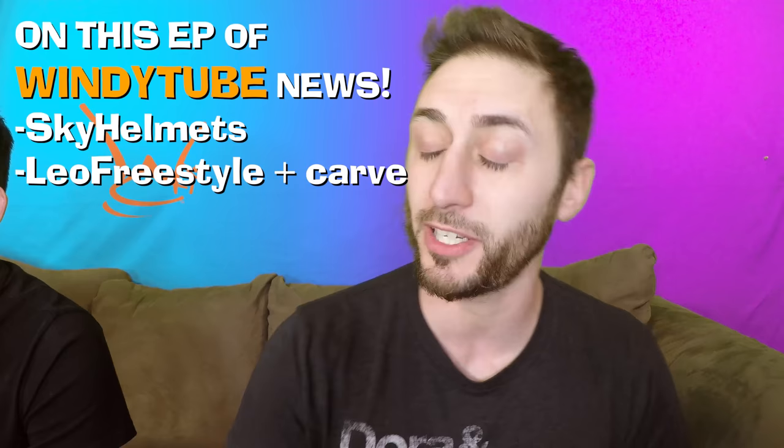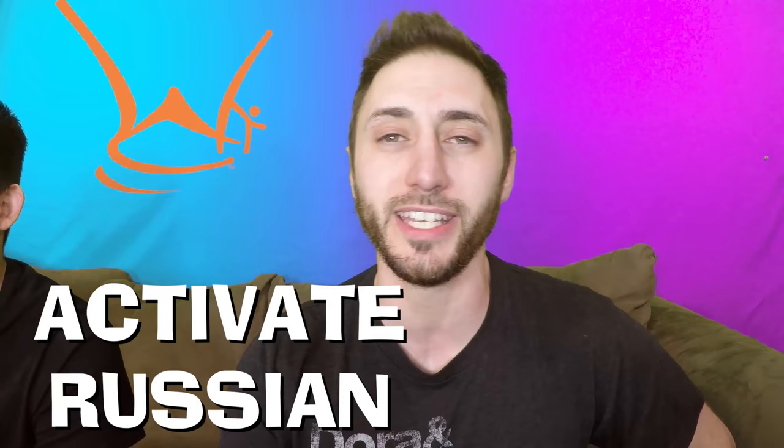Today we're gonna be talking a little bit about Sky Helmets Germany, and a certain way to carve around a tunnel. Leonid Volkov is gonna be showing us a thing or two. A little bit more Russian on that when you say it next time. Leonid Volkov. There we go.